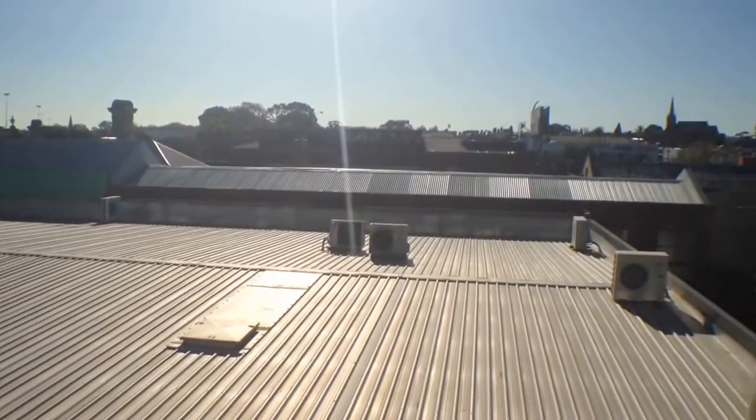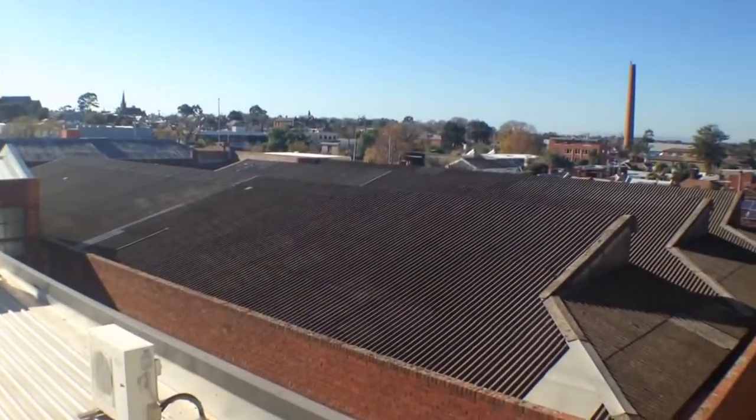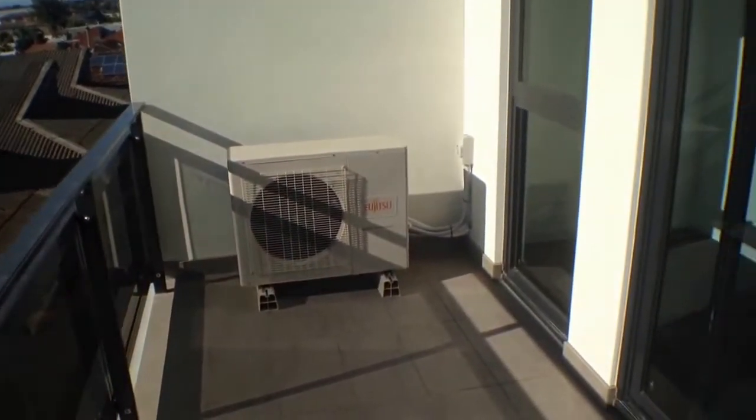Hi, my name is Stephen Fitzhine from Melbourne Real Estate and this is the marketing video for 210 at 6 Mater Street in Collingwood. This is the view from your balcony. I'll take you for a tour of the property today, beginning on this balcony.